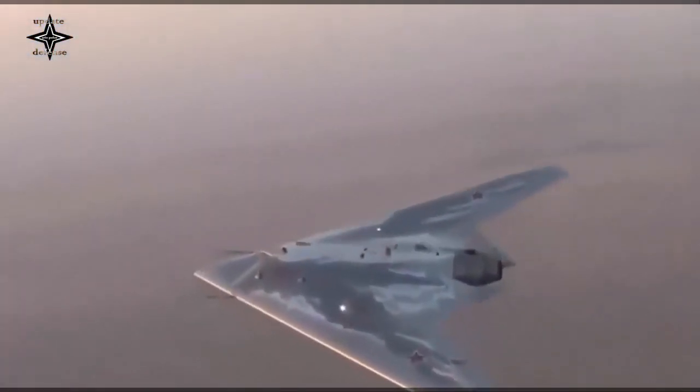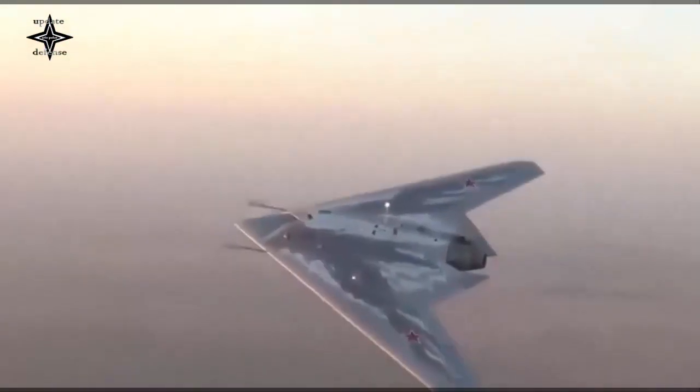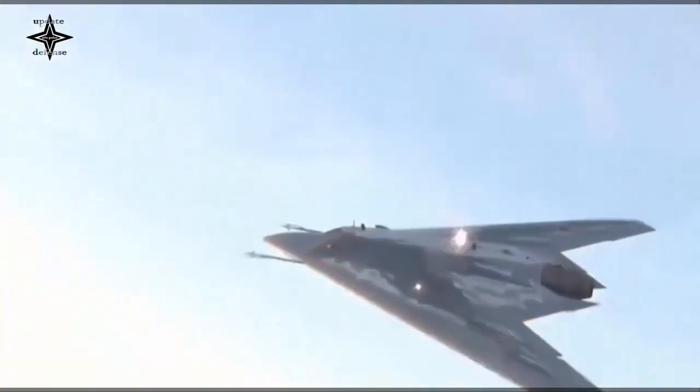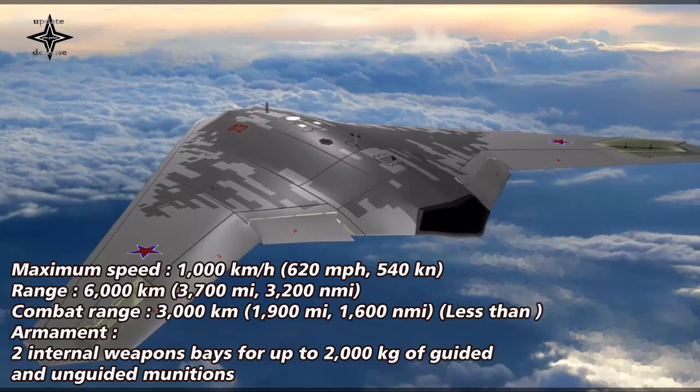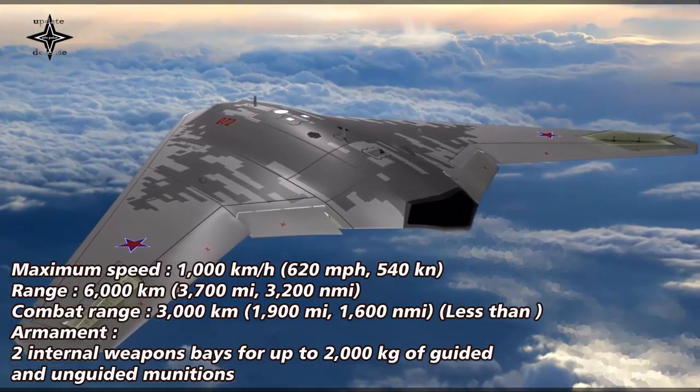The maximum speed of the drone is reportedly 1,000 km per hour while carrying its payload internally. It is likely the Okhotnik was designed to act as a loyal wingman controlled by the Su-57. The aircraft bears some visual resemblance to the RQ-170.